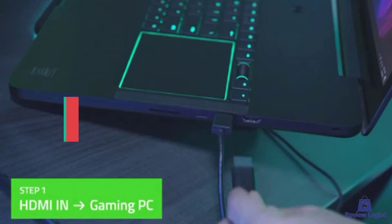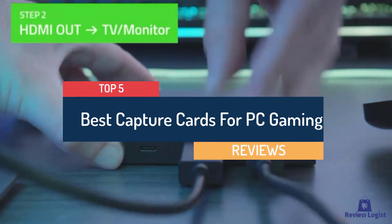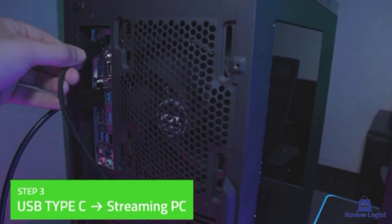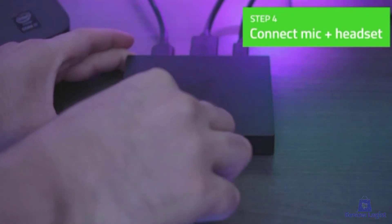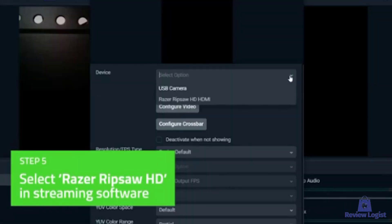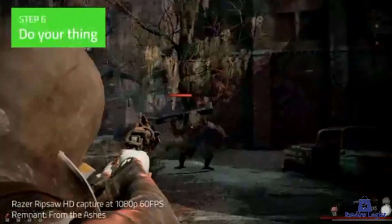Hey guys! In this video, we're going to look at the Top 5 Best Capture Cards for PC Gaming available on the market today. We made this list based on our own opinion, research, and customer reviews. We've considered the capture cards for their quality, features, and values when narrowing down the best choices possible. If you want more information and updated pricing on the products mentioned, be sure to check the links in the description box below.